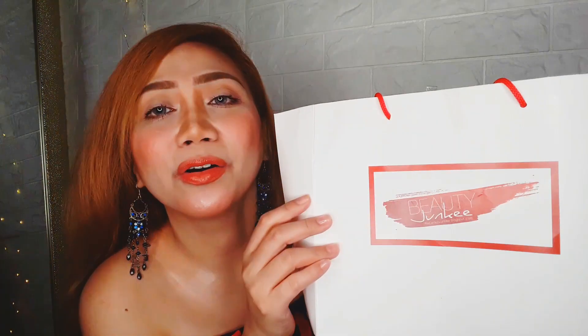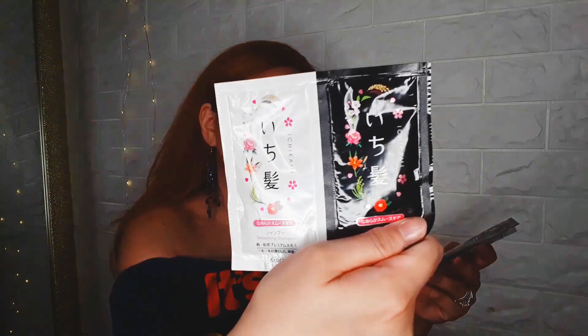She really has a logo in there now. I love it, Miss Marta! So let's start with what's inside — these are the Ichikami Smoothing Shampoo and Smoothing Conditioner.